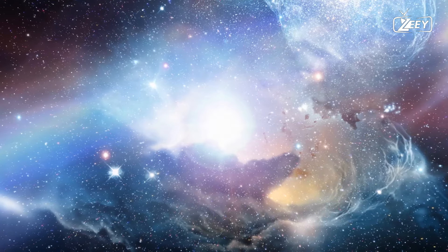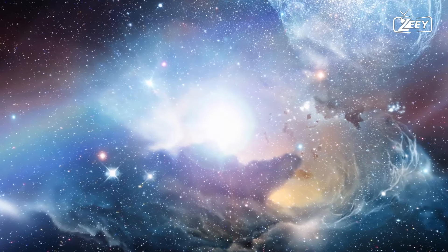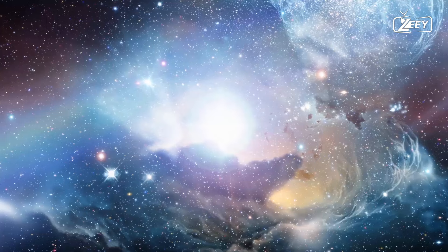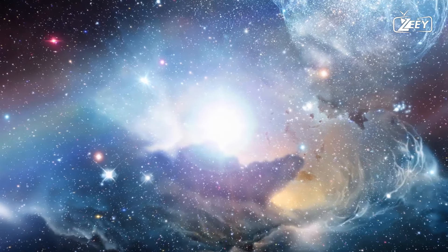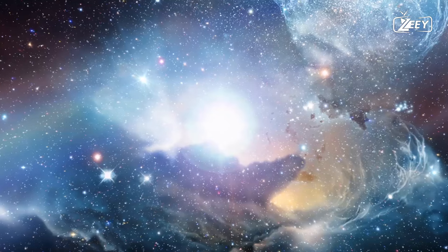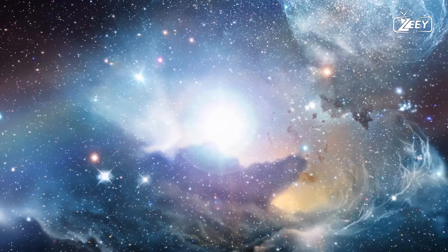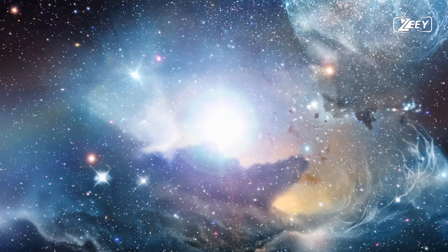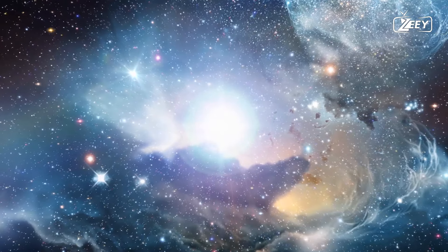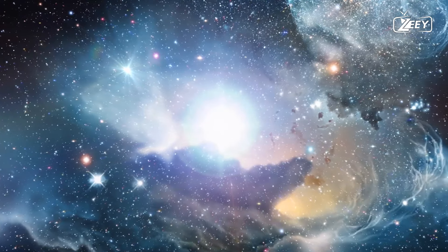While we are on the subject of igniting things, allow me to tell you about explosions that occur in space. These aren't real. There is no air in space, hence a starship cannot be destroyed by a powerful explosion. Without air, there is no oxygen, and as you are already aware, the absence of oxygen results in the absence of fire. Fans of Star Wars, I apologize.